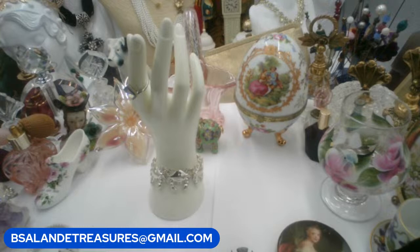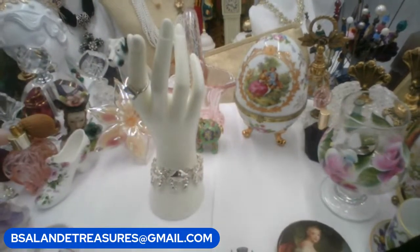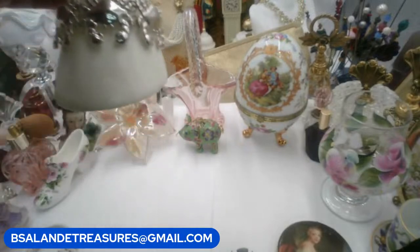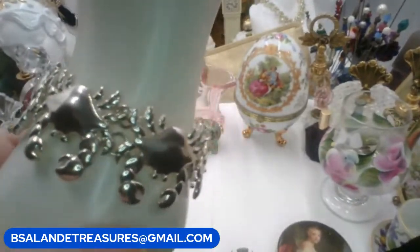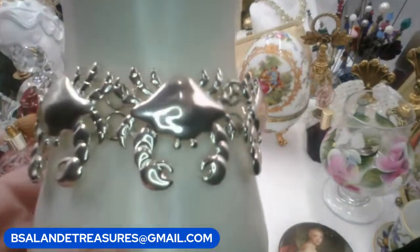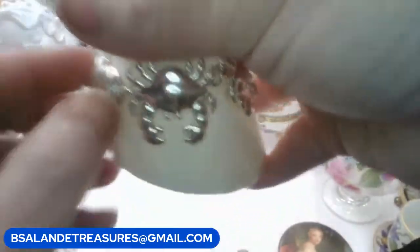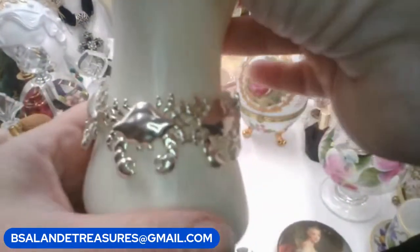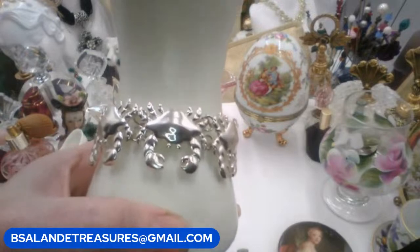I hope you all are hanging in there — if you can remember to give us a thumbs up and maybe a little comment after the video that would be awesome. We're on item S as in Sam. I have a crab bracelet — it looks silver plated, size seven. It has a fold-over clasp — very easy, just snaps right on. Item S, $14 buy-it-now.